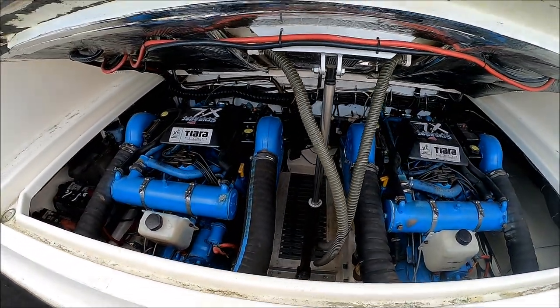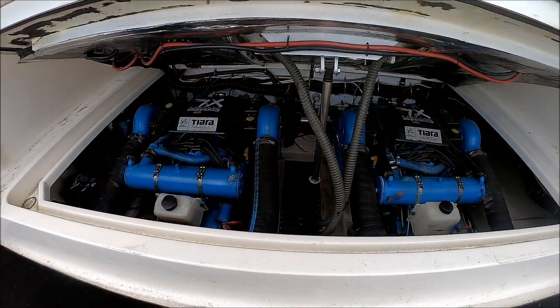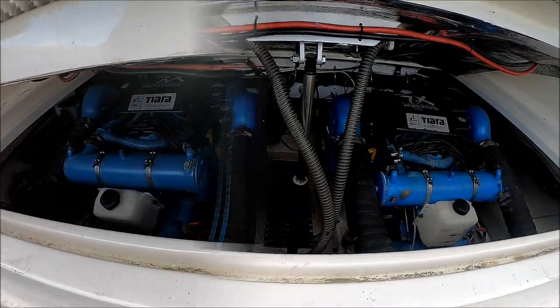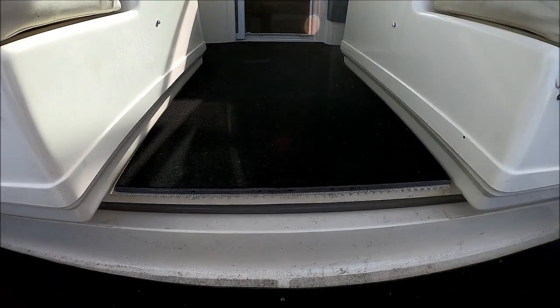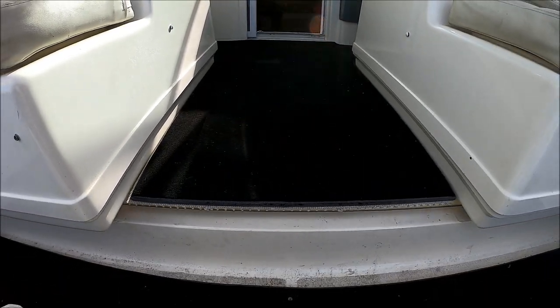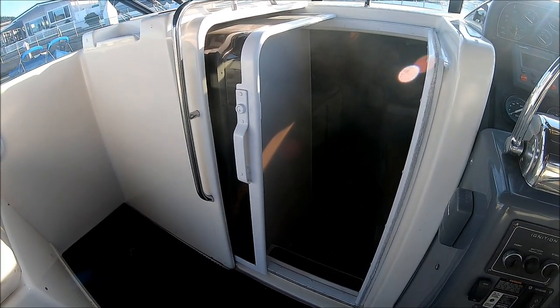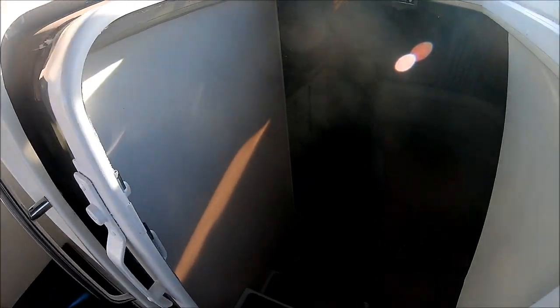Once we finish our inspection, with the touch of a button, down it goes. We enter the cabin through this center line sliding opaque door and down a few steps.